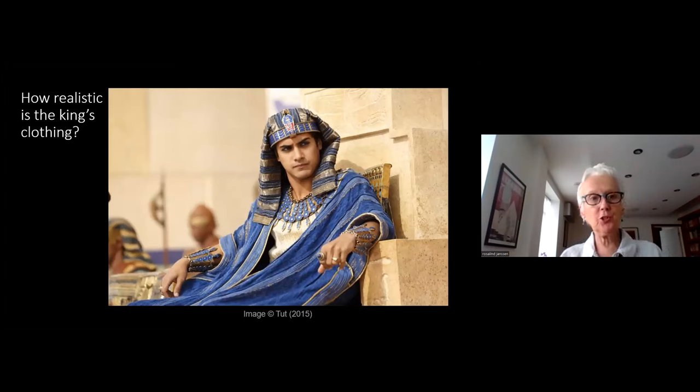The question I want to leave you with is: after all I've told you, how realistic is the king's clothing? This is an American production from 2015 — you can see the king wearing a headcloth, this blue garment, and lots of jewelry. Does it actually tie up to reality? Maybe that can be our starting point for the discussion.